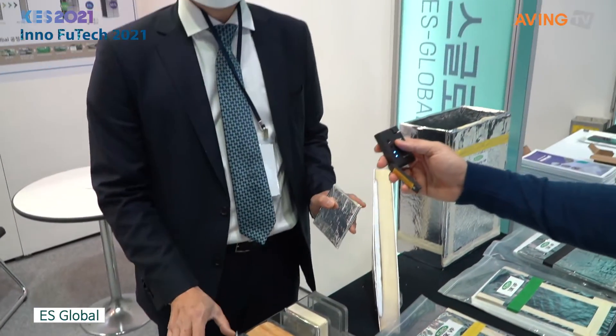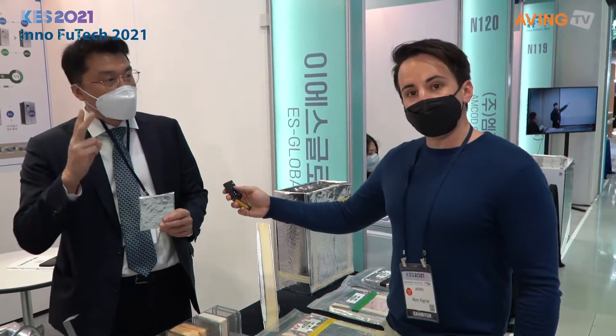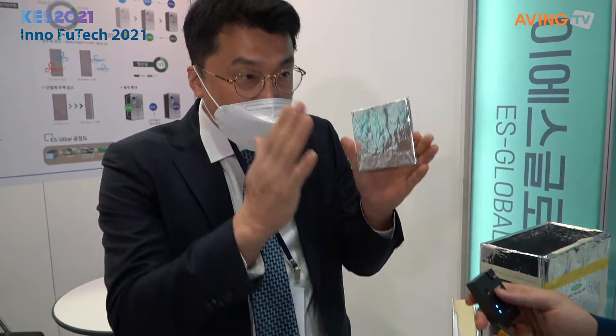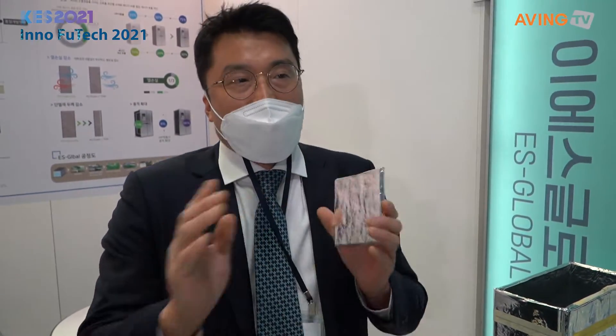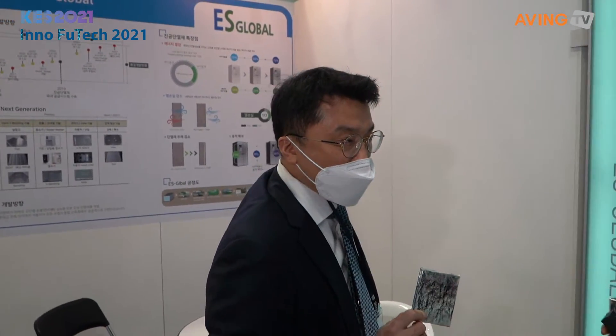We can use glass or polyurethane, so we're able to create the same thickness. If you create the same thickness, the density of the heat is created. As you can see, the current carbon dioxide is used as a whole.